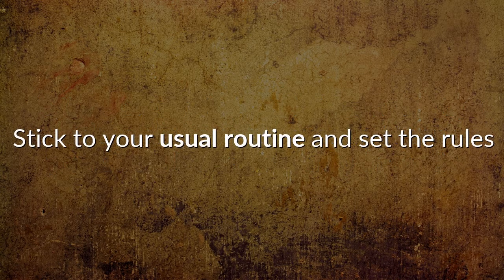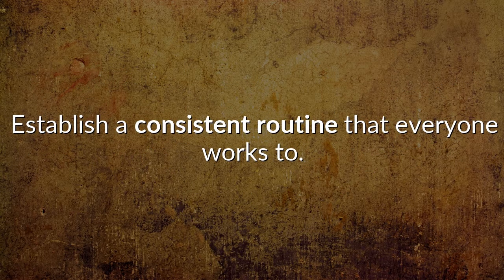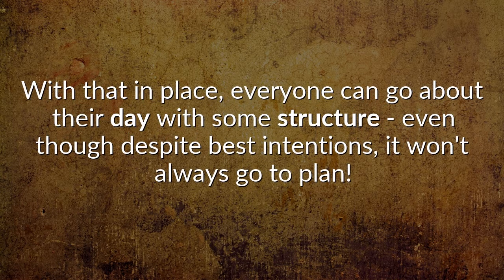Stick to your usual routine and set the rules. Though it may be tempting to stay in your pajamas until your first Skype or Zoom team meeting, wake up at the time you usually would, get dressed and get the kids up and ready to establish a consistent routine that everyone works to. This includes a daily schedule of activities, schoolwork, outdoor, meal and TV slash screen time. With that in place, everyone can go about their day with some structure, even though despite best intentions, it won't always go to plan.